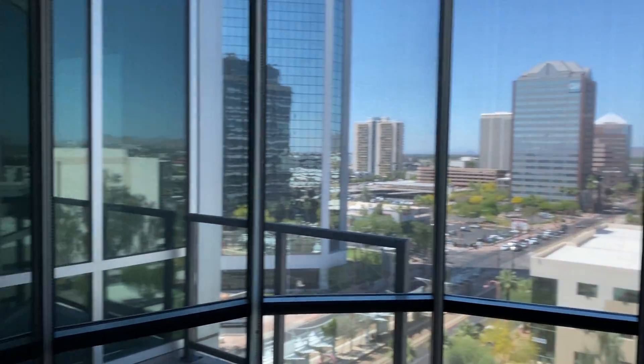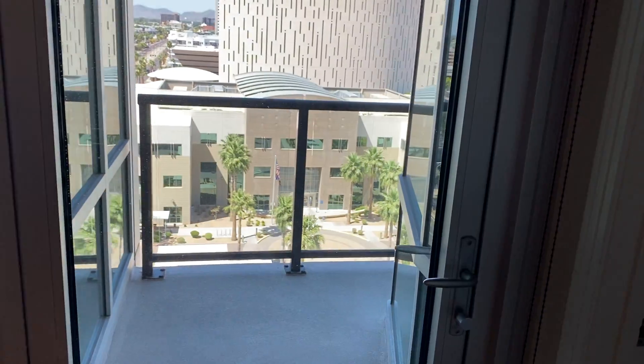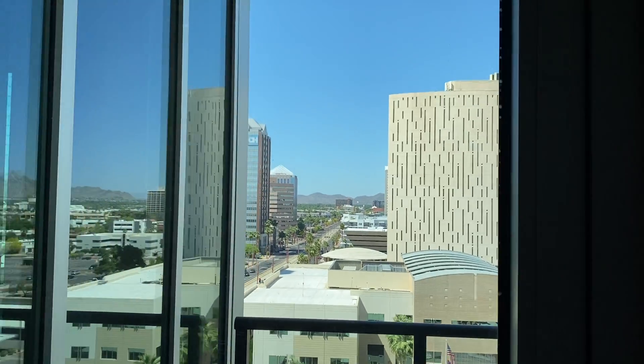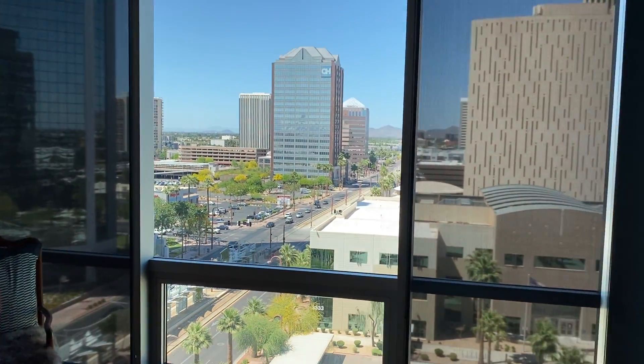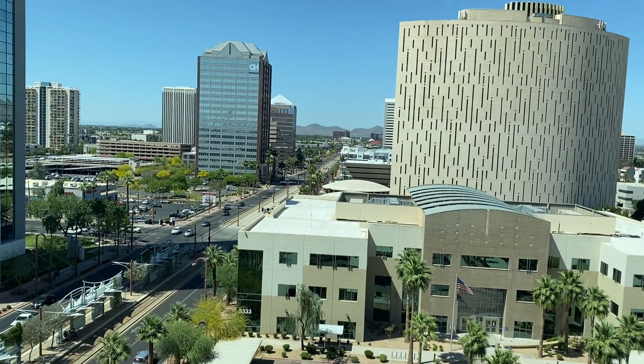View from bedroom. View from living room.